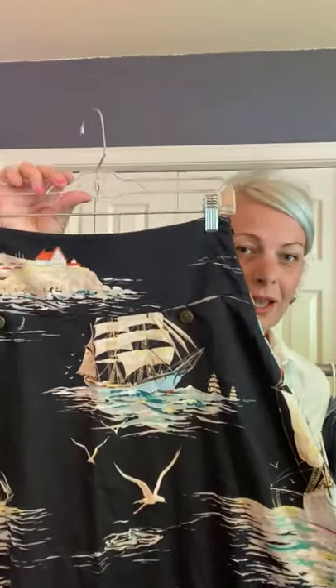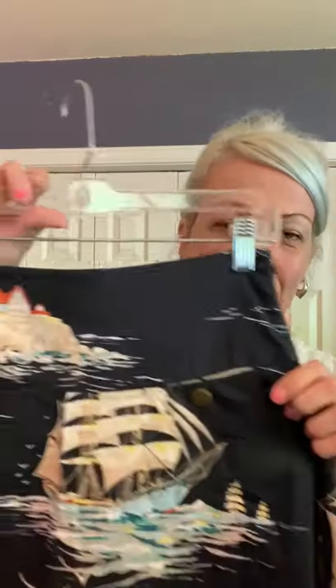I've got one statement piece — it's this galleon print skirt from Anthropologie, which I've built the entire closet around.